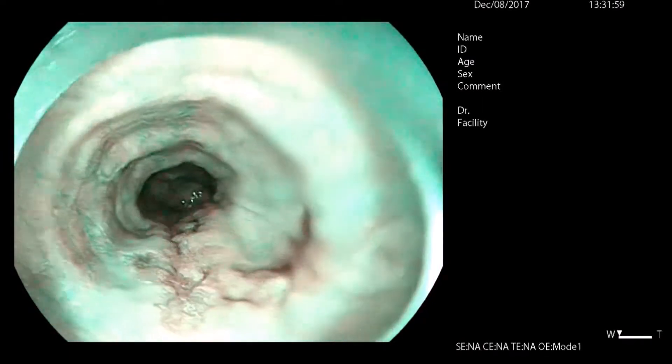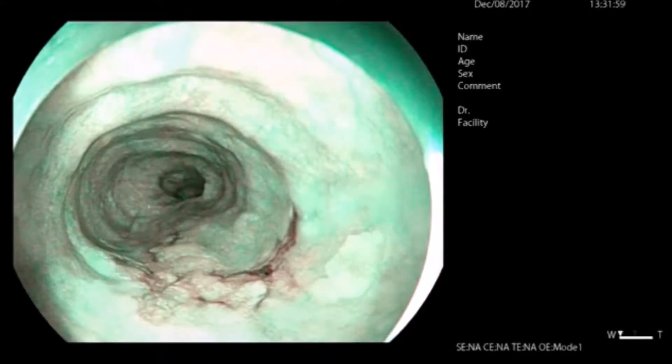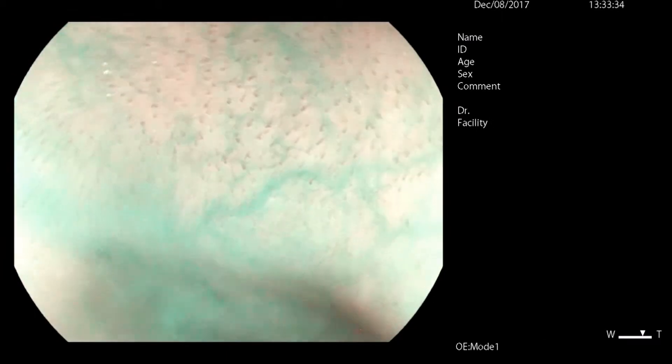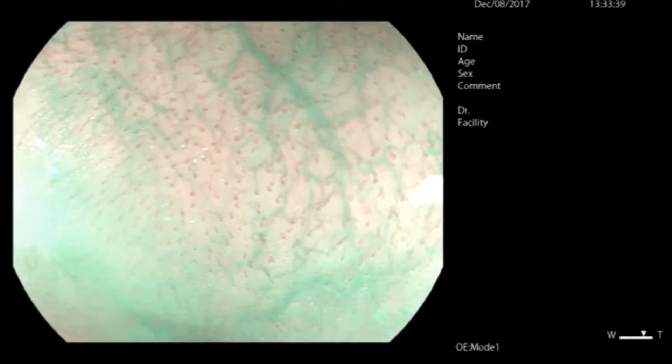In the proximal esophagus, we can see a flat to slightly depressed lesion. With magnification, we can see normal IPCLs — based on the revised classification, these would be type A vessels.